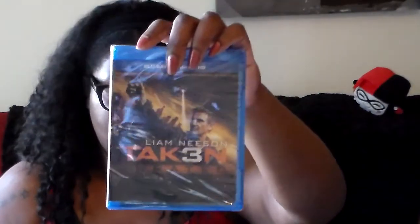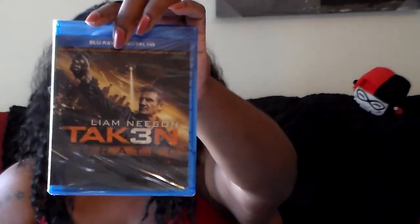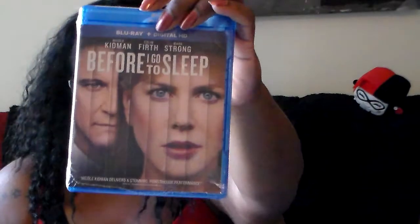I got Memoirs of a Geisha — love that movie. I got Braveheart for my hubby, A Knight's Tale — Heath Ledger, rest in peace. I got Taken 3, which is fairly recent. I got Rio 2, Before I Go to Sleep — looks like a really good movie — and these are all Blu-rays. And then Free Birds, really cute movie.